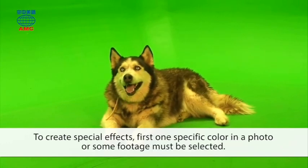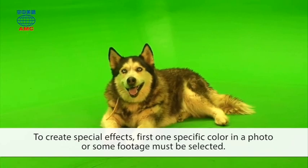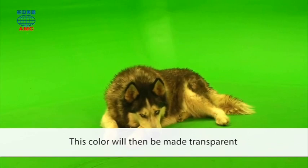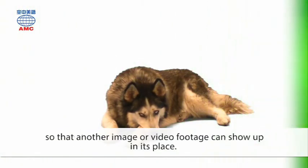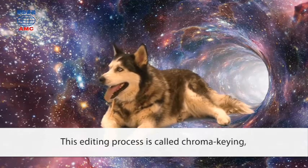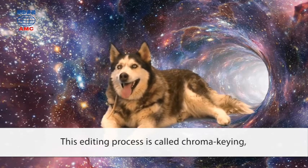To create special effects, first one specific color in a photo or some footage must be selected. This color will then be made transparent so that another image or video footage can show up in its place. This editing process is called chroma keying, but it can be used to replace any color besides green.